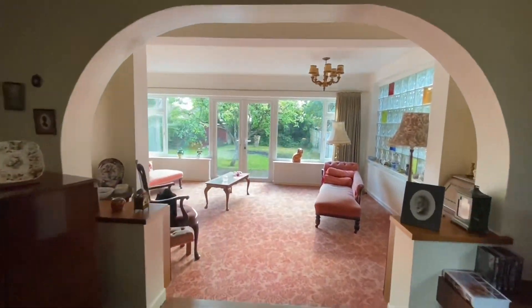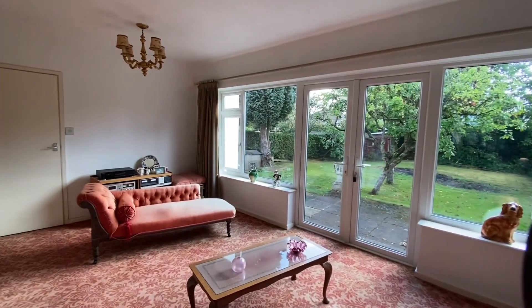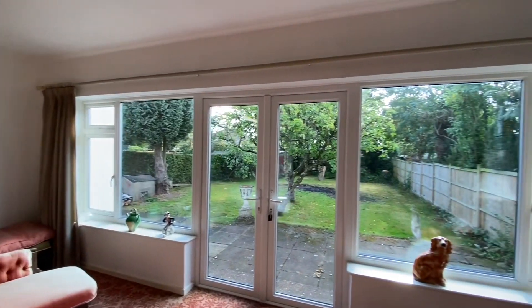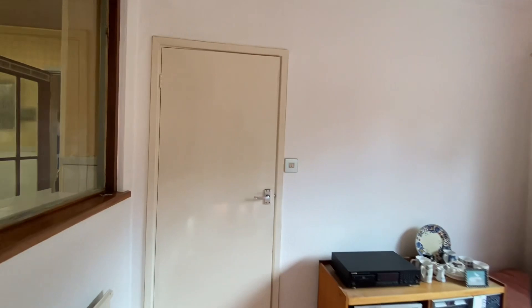Through the opening it brings us to a really nice spacious sitting room or dining room, depending on personal configuration as to which room you use it for. To the back wall there is plenty of light coming in via the garden as there are French doors and two large double-glazed windows.